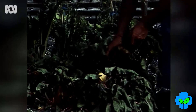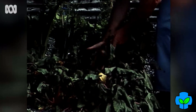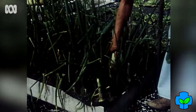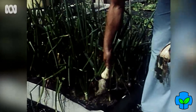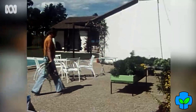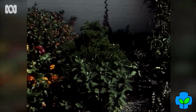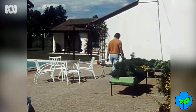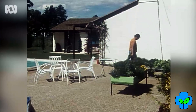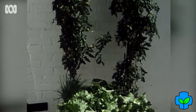Peter Meyer believes hydroponic gardening has a big future in cities like Sydney and Melbourne, because it's particularly suited to people living in units and townhouses with little space for normal gardens. He turned to hydroponics when he became fed up with working hard for low yields in soil, and now has an abundance of vegetables and flowers. For easy access, he even has portable hydroponic beds on the patio, which he says could be adapted for use on a sunny home unit veranda.